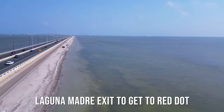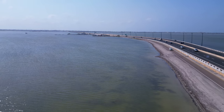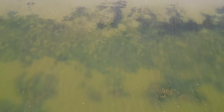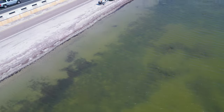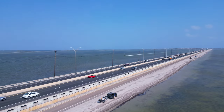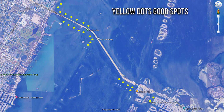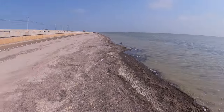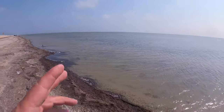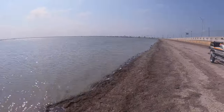This right here is the Laguna Madre, runs along Spid. You could gig on both sides — this side or the other side. I prefer the other side more. Once you get past the seagrass it's pretty shallow a long ways out. You don't want to come out here when it's windy because you won't be able to see the flounder. You want winds under 10 miles per hour. Come out here with a headlight — I'll show you all that at the next spot where there's less traffic noise. Laguna Madre is the first spot for flounder gigging.